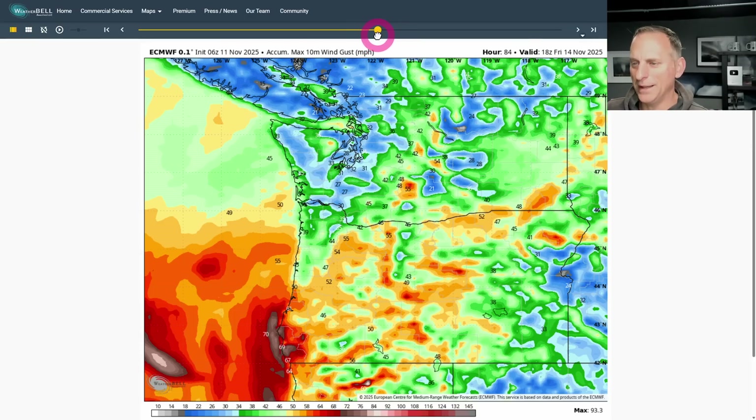Getting into even more fantasy territory - the European ensemble weeklies had 10 inches of snow for SeaTac on the control run, and some of the ensembles also show the potential for significant snowfall in December. There are 100 ensemble members, and a lot of them don't have much snowfall, but some do. So maybe we'll be in store for a chillier than normal December. Cross your fingers if you're a lowland snow lover, or try to wish it away if you don't want lower elevation snowfall.